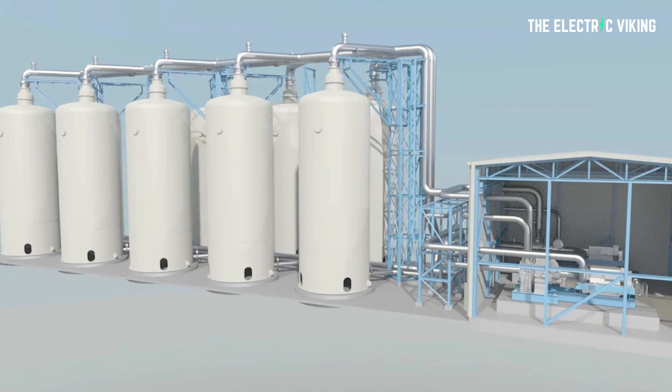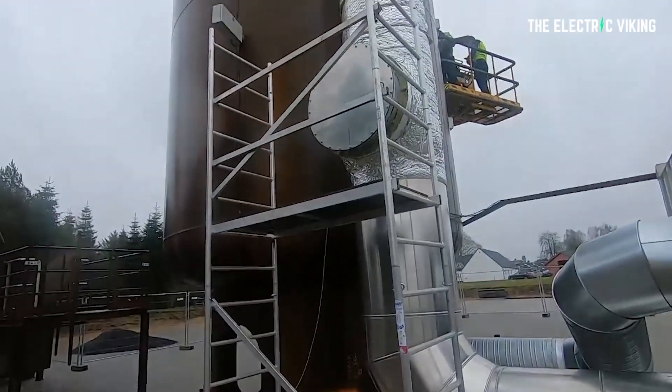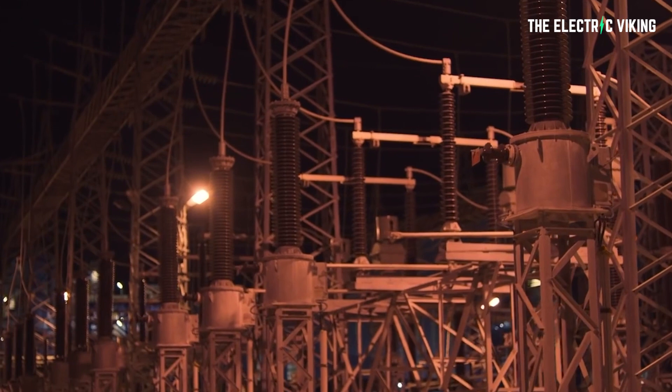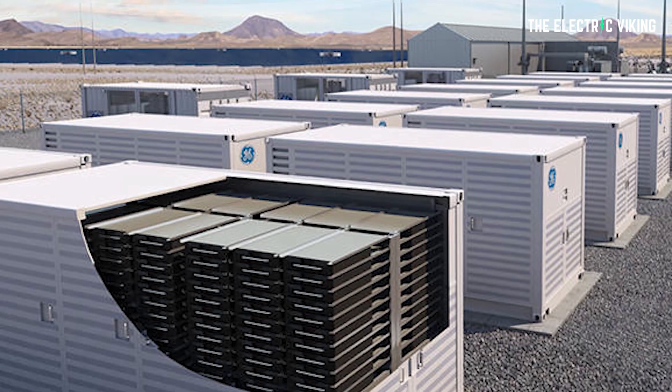I just learned something very interesting: there is a different kind of battery. This battery has been created as a response to a problem — a good problem, but still a problem nonetheless. That problem is energy storage. A lot of towns and places where they have wind turbines aren't able to use all of the energy. Another way we can actually store this massive amount of excess energy is through hot rocks.